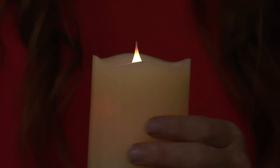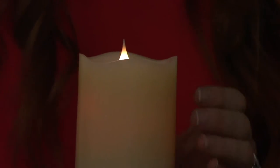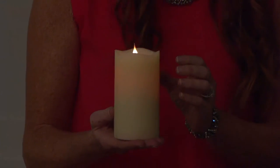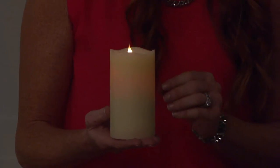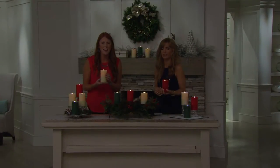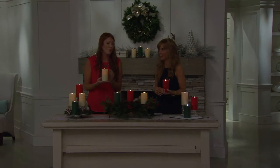Inside this candle we have something called random flicker technology. What that does — you see a lot of flameless candles in the market and they tick-tock, which is not realistic. This candle actually has its own personality. It will sometimes stop moving, then move a little bit faster, then slow down.